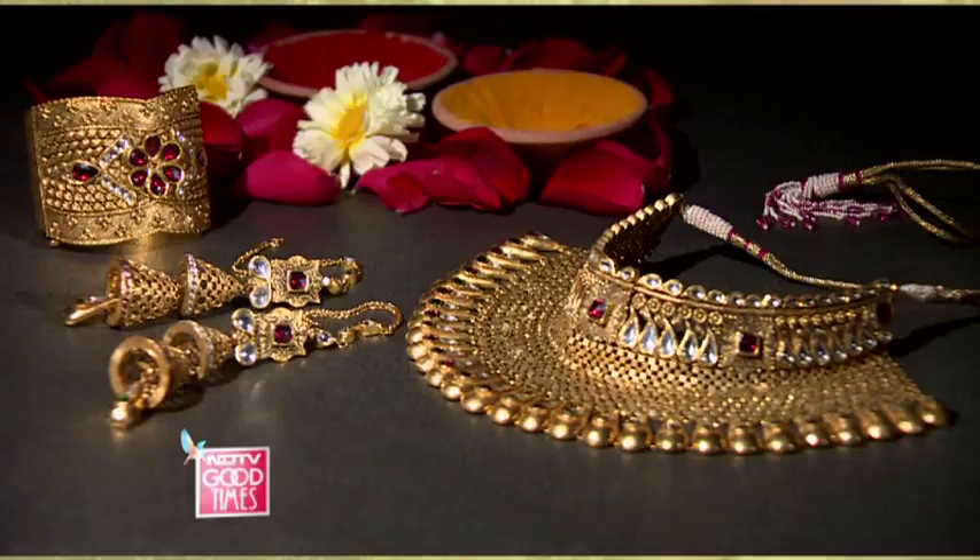I do love the traditional jadao kundan pieces. There's nothing like heritage and vintage — pieces that have been beautifully crafted. I think that when you're getting married, leaving aside being a woman of today, it's wonderful to go back to your roots and really wear heritage pieces and wear these beautiful uncut, rough stones. I think that's something that I love.